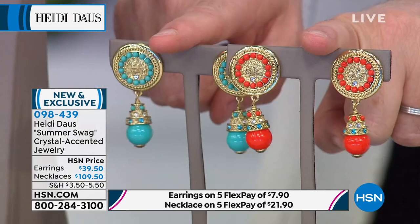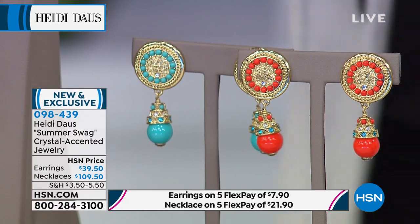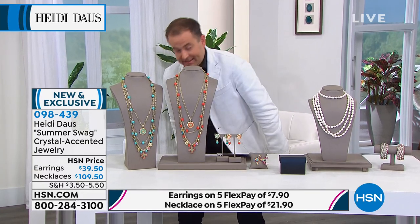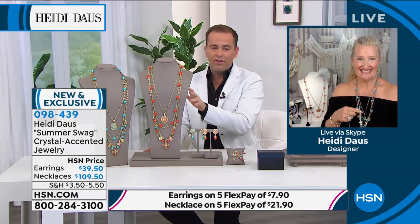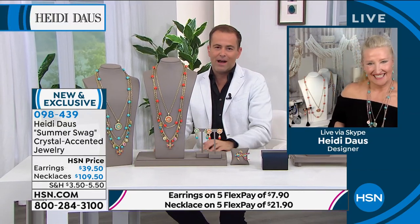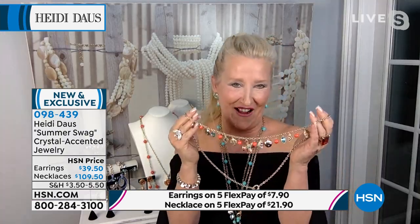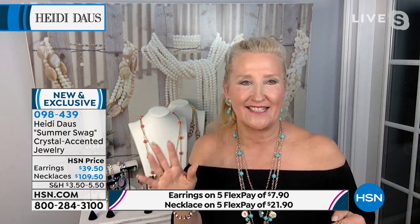Earrings to match are $39 and change — affordably priced so you can complete the set. This was one the whole show was really built around. Summer Swag at its finest — look at all these beautiful charms. This is a three-piece set. We've done all the work for you. It is refined and has different personalities.